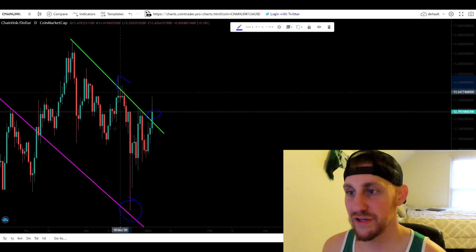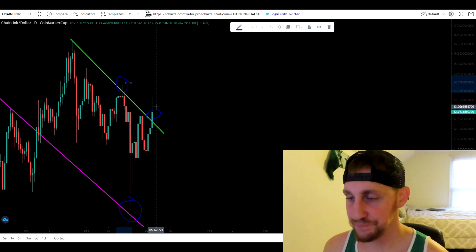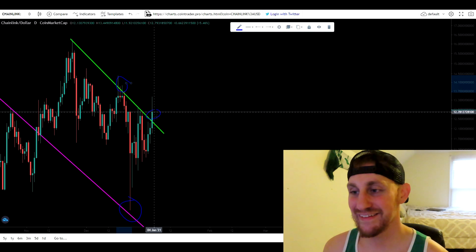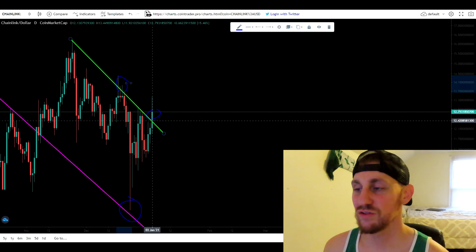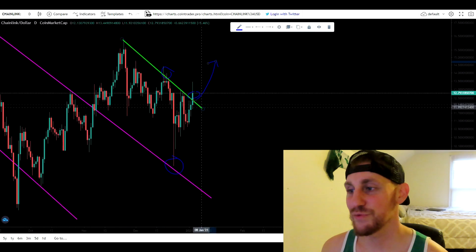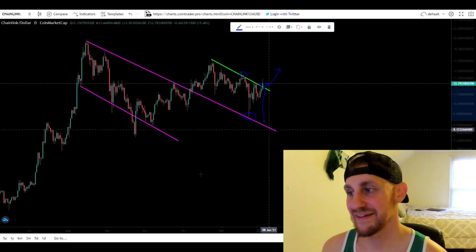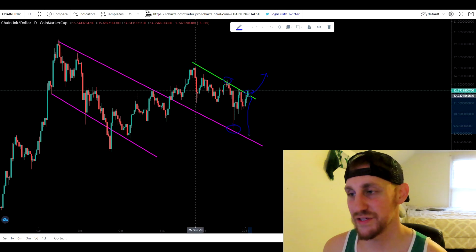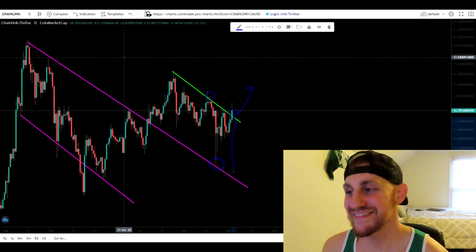You guys can see all the wicks we've had above it, and right now we're getting a massive wick as well. So are we at the point where Chainlink is going to absolutely blast off? That depends on if we get a daily close above approximately $12.8. If we can get a close above $12.8, I think we're going to see higher price action. If we close below $12.8, I think we're just going to be stuck in this bull flag again, and it's possible we come back down and retest the bottom of the bull flag. We tend to break up in these bull flags — we did in the last one — and we could just be doing the same thing again.